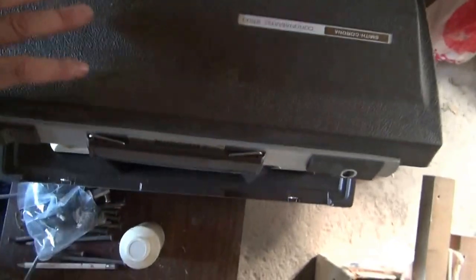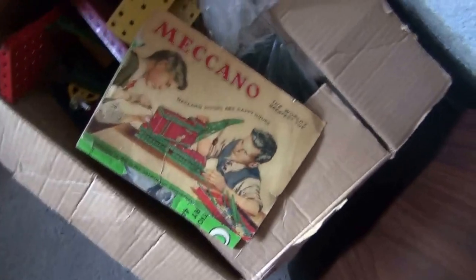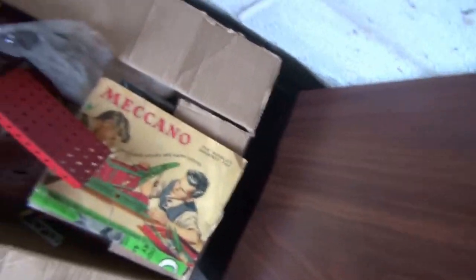Over here we've got a Smith Corona typewriter — it even has extra correction paint. All this stuff works. Over here we've got kettles, pots. Some beautiful glasses here, crystal glasses. This is Meccano — this is collectible. Check out how old that picture is. This is amazing for building stuff — for kids to get into learning how to use mechanical things at an early age.